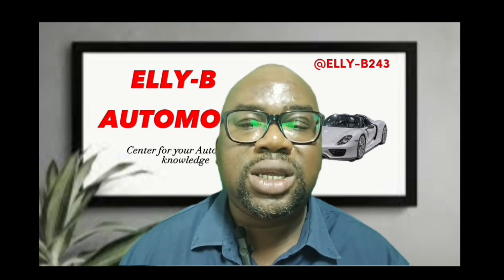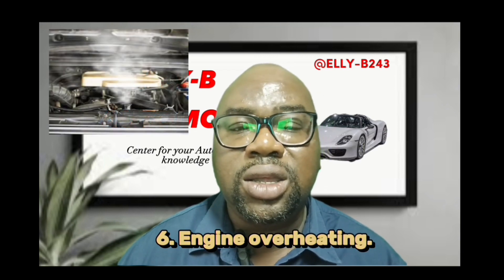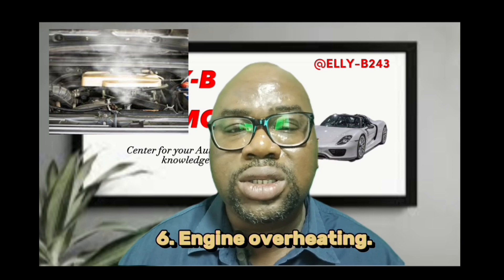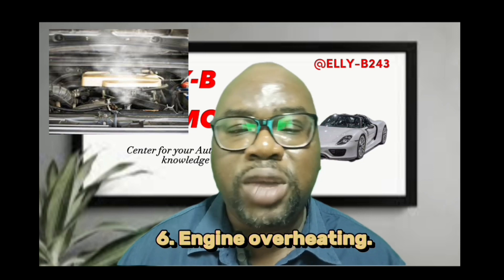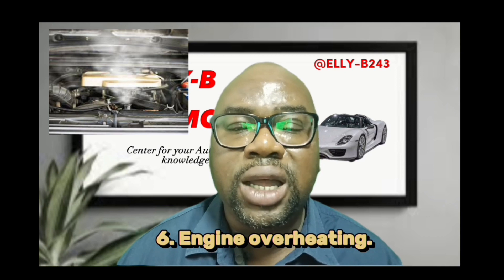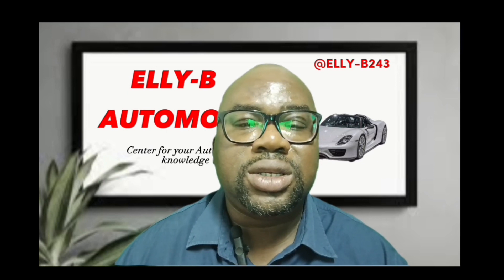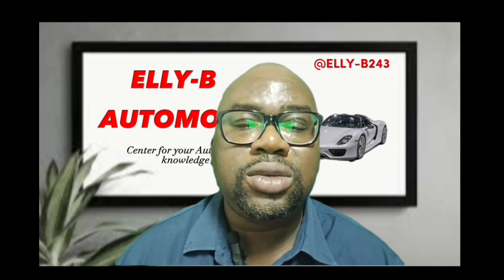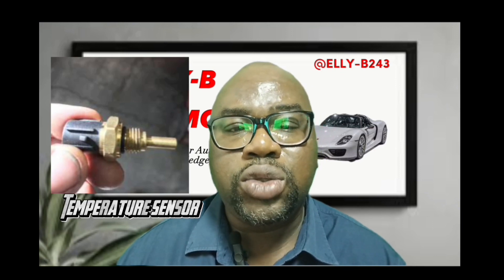Sign number six is engine overheating. Because the fan is not working and the gauge is not indicating the temperature of the engine, and the engine has run for a very long time, there is nothing to take off the excess heat in the coolant. Automatically, it will lead to expansion of the liquid inside the line, which will cause overheating of your vehicle. When you notice your vehicle is experiencing all these symptoms, that is proof that your engine temperature sensor is faulty — you need to replace it.